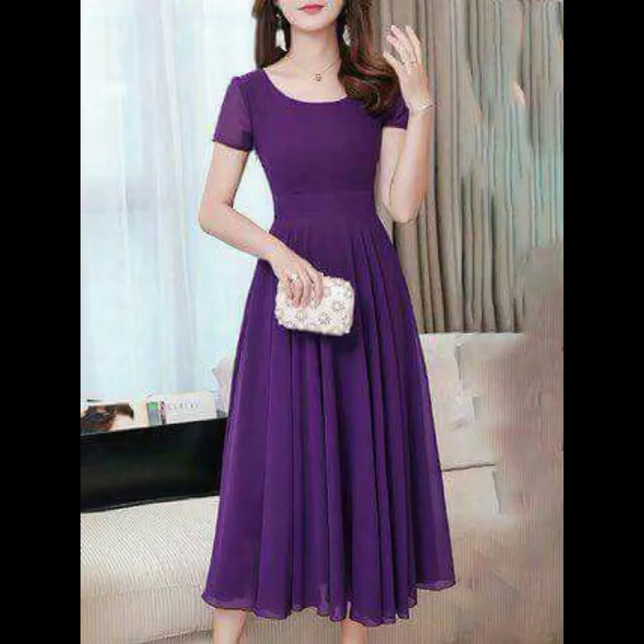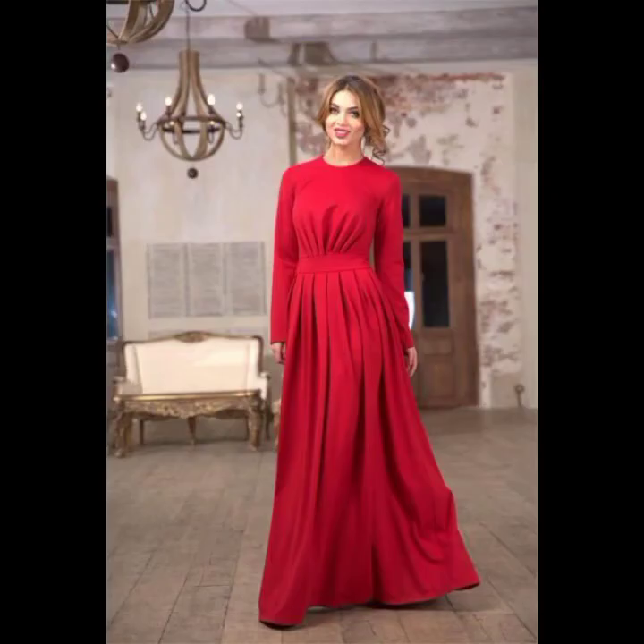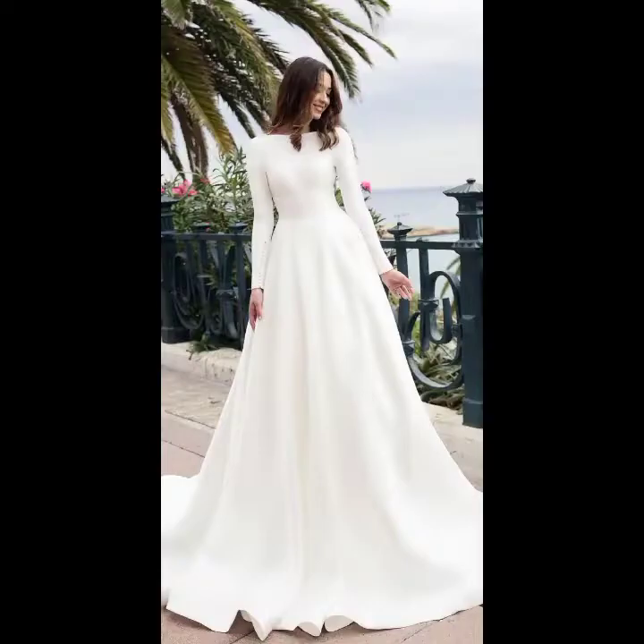My dear friends, if you want to buy these beautiful dresses I will tell you the websites from where you can buy them. You can buy these dresses from Amazon, LimeRoad, and Raj. All these websites are very famous and you can buy all the latest variety of fashion from them.